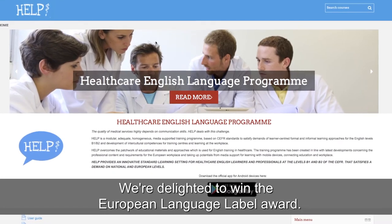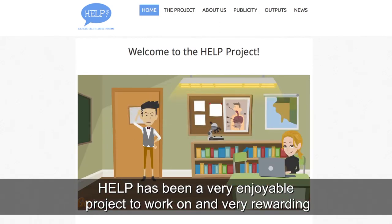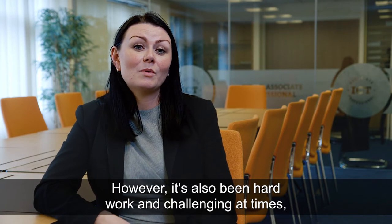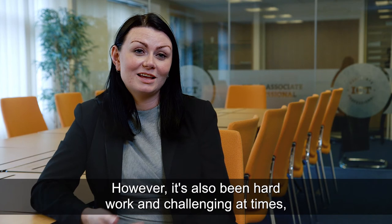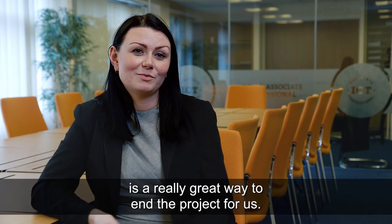We're delighted to win the European Language Label Award. Help has been a very enjoyable project to work on and very rewarding, both personally and from the point of view of FIT. However, it has also been hard work and challenging at times, so to be recognised in this way is a really great way to end the project.